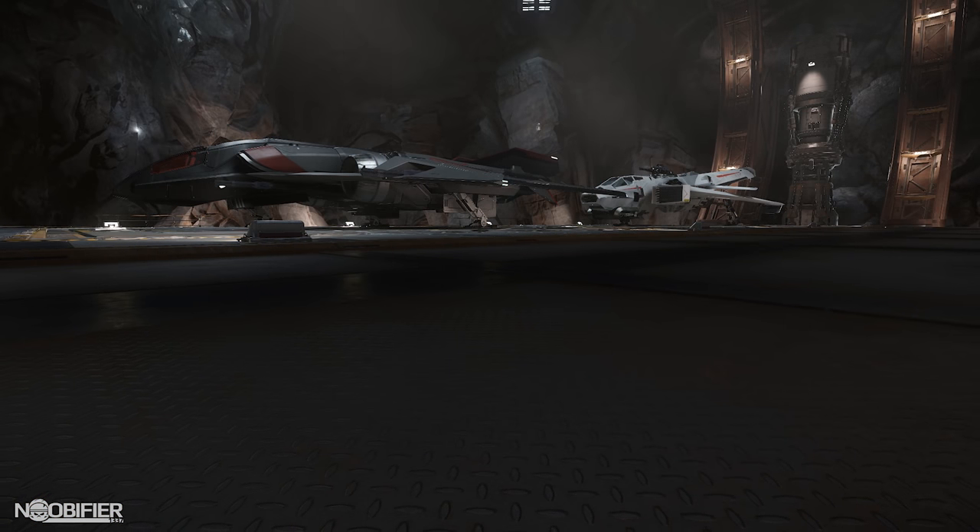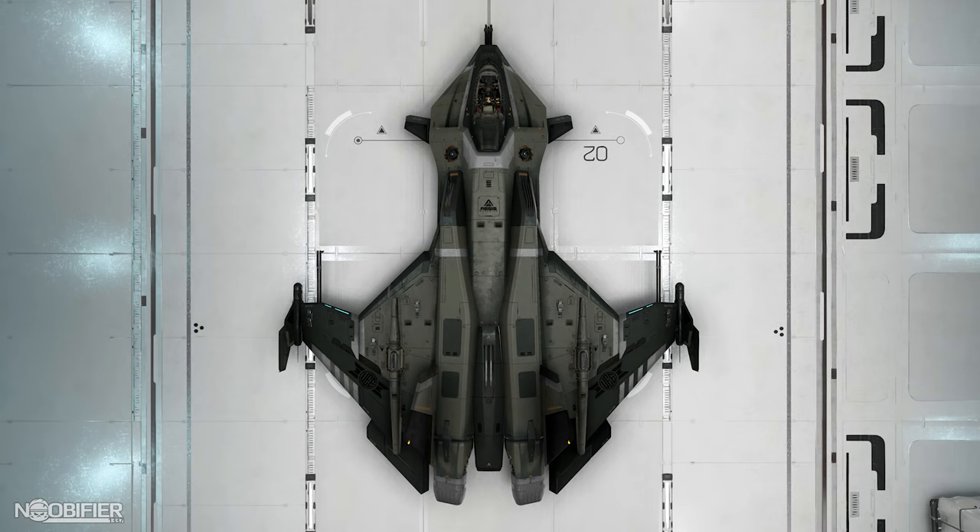First place is a Super Hornet with LTI, second place is a Saber with LTI, and third place is a Gladius with LTI.